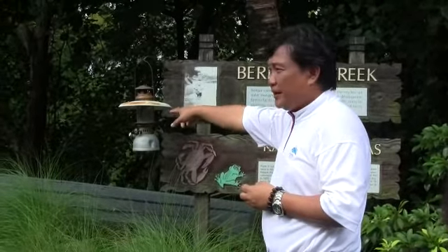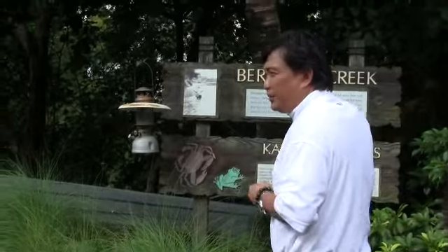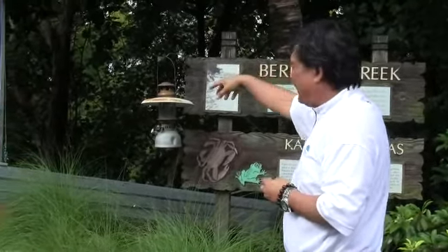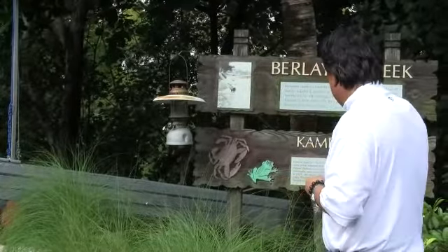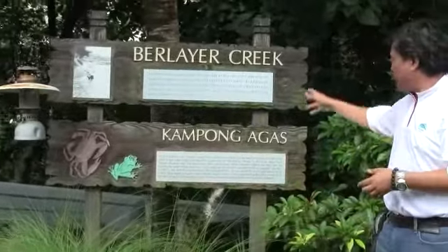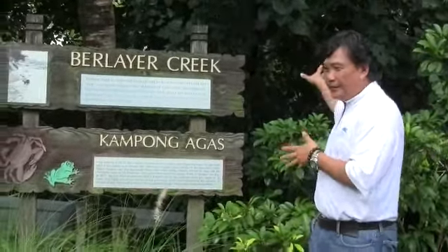This boat that you saw here was abandoned inside the creek. So what we did was we took the crane, moved the boat, and put it here as our display for Blair Creek. And here we put up a simple sign for golfers who drive past so they can actually understand what this is about.